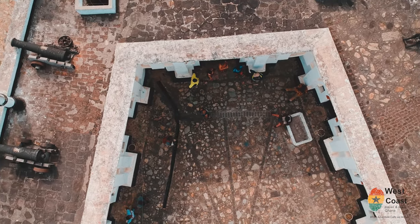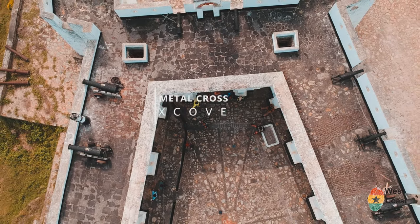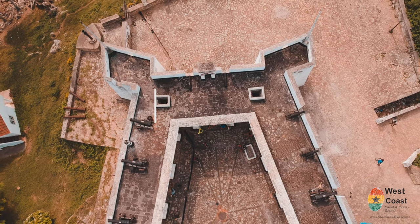But before you continue watching this video, let me tell you a little bit of history I know about the Dixcove Fort.